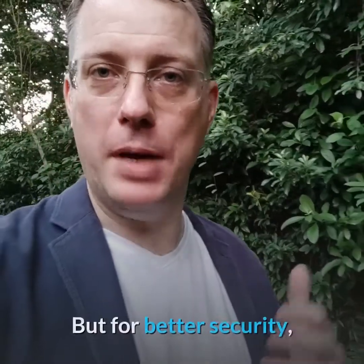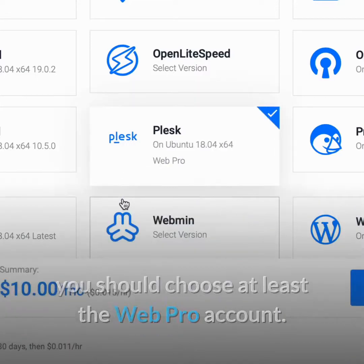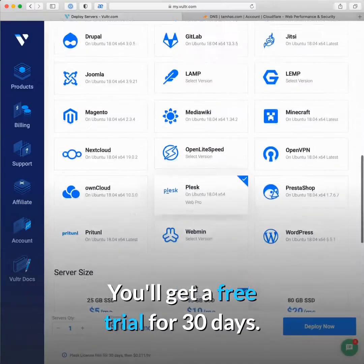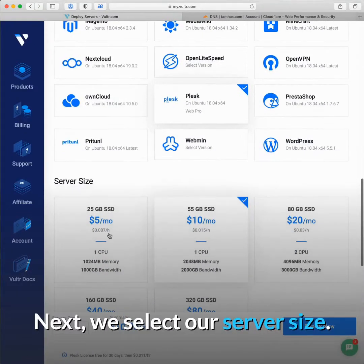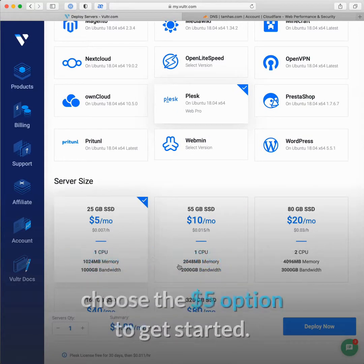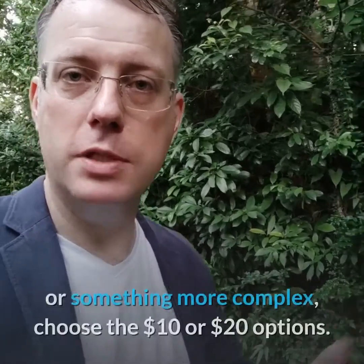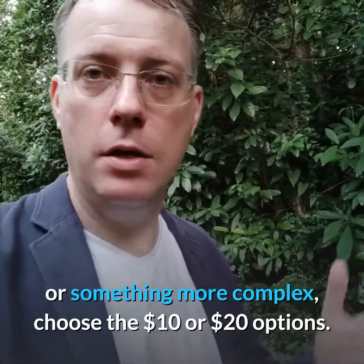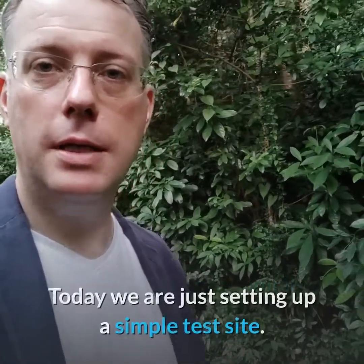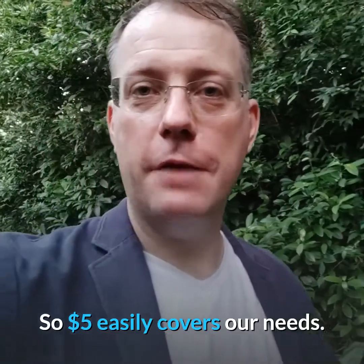There's a free version, but for better security you should choose at least the Web Pro account — you'll get a free trial for 30 days. Next we select our server size. If your site is new or has less than a thousand visitors per day, just choose the $5 option to get started. If you're planning to set up an e-commerce website or something more complex, choose the $10 or $20 options.